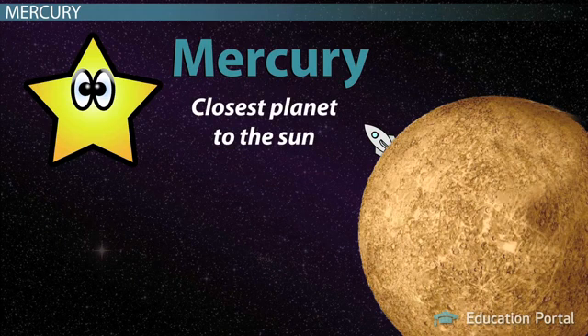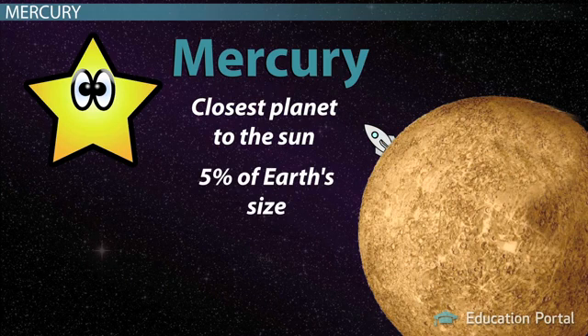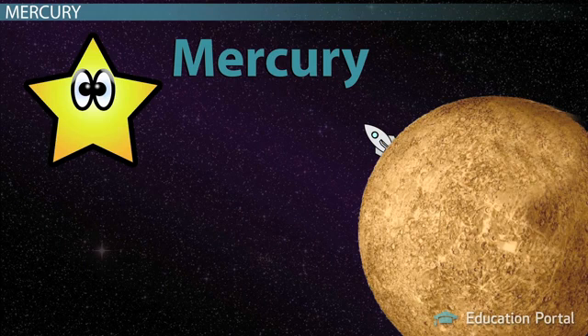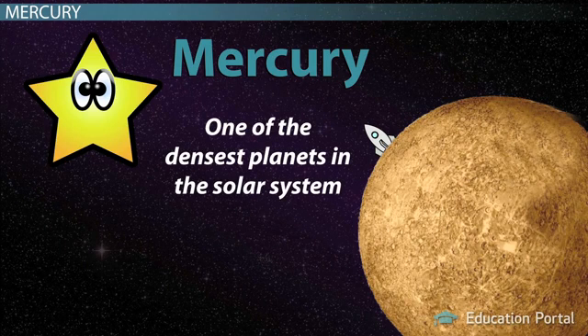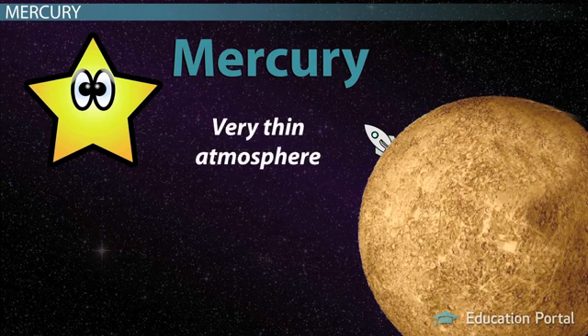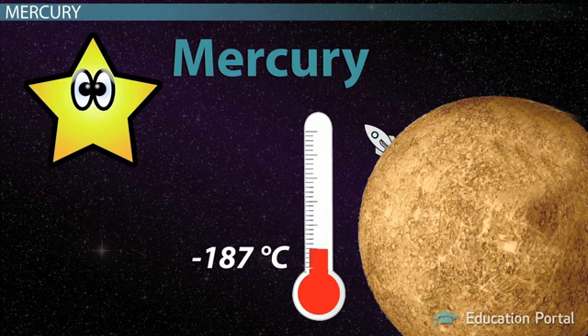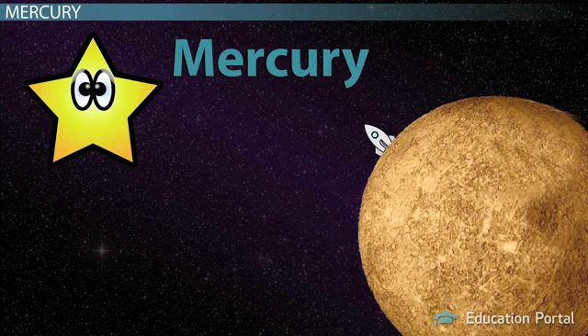Mercury is the closest planet to the sun and the smallest planet in our solar system — only 5% of Earth's size. This small planet looks very much like Earth's moon and is even a similar grayish color. It has no moons of its own and, comprised mostly of iron and nickel, is one of the densest planets in the solar system. Mercury has a very thin atmosphere that keeps heat neither in nor out, so it is burning during the day, up to 430 degrees Celsius, and freezing at night, as low as minus 187 degrees Celsius. These temperature ranges are the most extreme in the solar system.